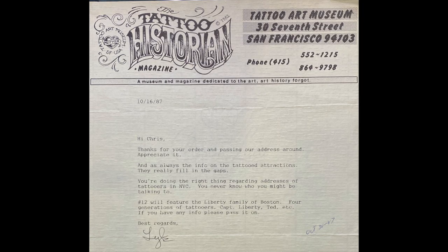It was marked somewhere but I don't see the marking on the front, so anyway. This is a letter from Lyle Tuttle to a gentleman named Chris on October 16th, 1987, and it's on a tattoo historian letterhead. When I saw this I was like, wow, that is so cool. And that is absolutely an authentic signature. This says: 'Thanks for your order and passing our address around, appreciate it. And as always, the info on the tattooed attractions.'